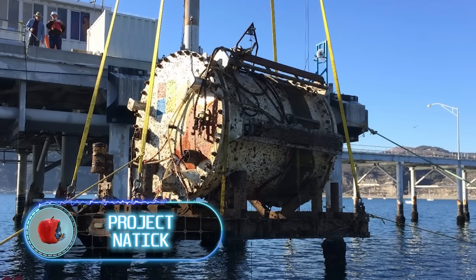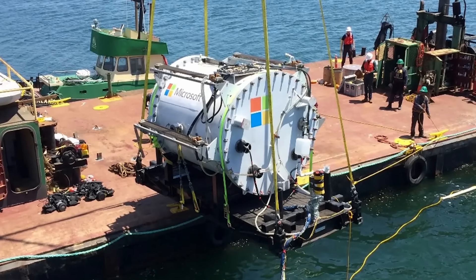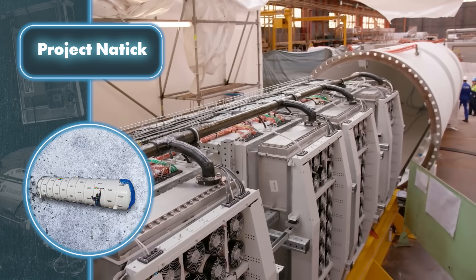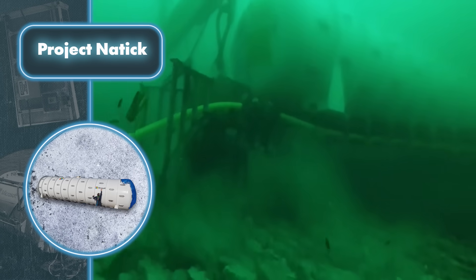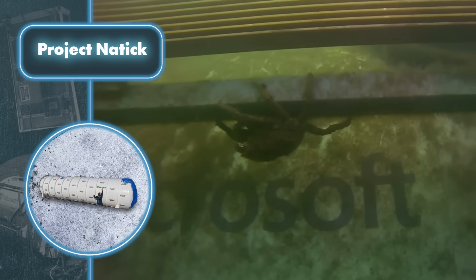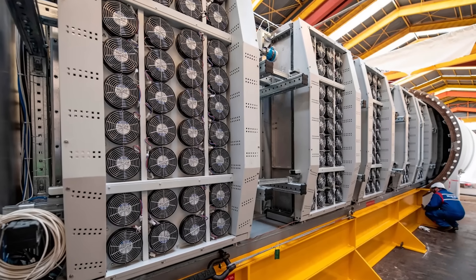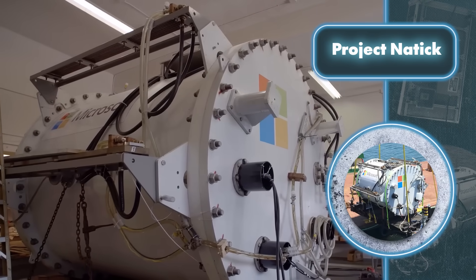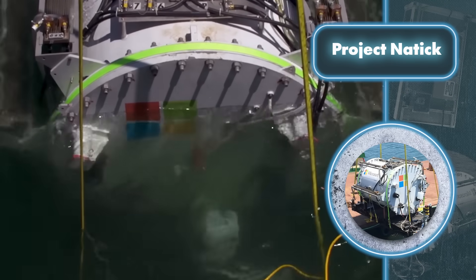Project Natick — Microsoft wondered how to use water for cooling and cutting down on the electricity a data center uses. Their solution: submerging the structure underwater. In the first phase, they submerged a prototype measuring 10 by 7 feet and weighing 17.2 tons. A unit with the computing power of 300 desktop computers spent 105 days underwater, staying cool through the surrounding water and dissipating heat via heat exchangers on the external steel shell. Power was partially supplied by wave energy.